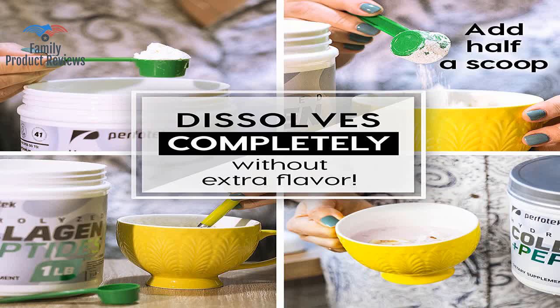On the container, it says one serving is one scoop, and there are 41 servings in the one pound container.